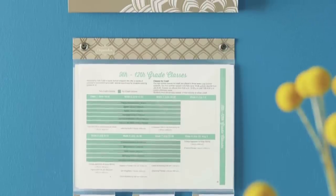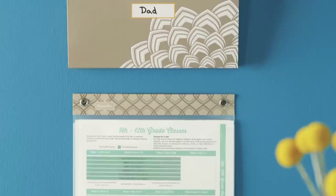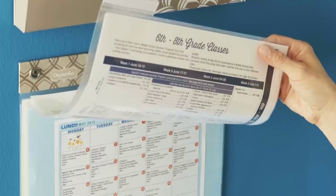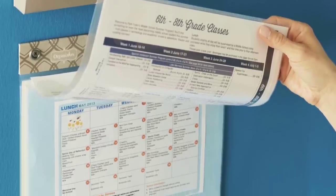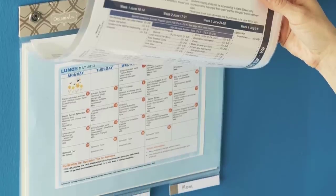Keep need-it-now papers visible in wall-mounted storage and not buried in desk pileups. Assign each family member a slot in pocket organizers. Slip schedules into clear vinyl document sleeves and save bulletin board square footage. Tabs let you flip to a specific document in a flash.